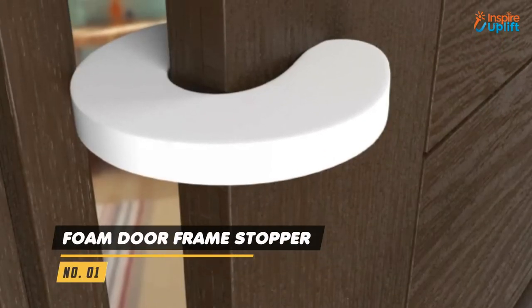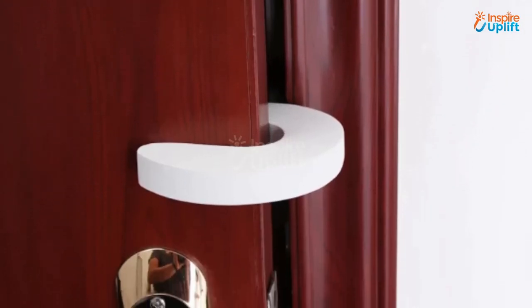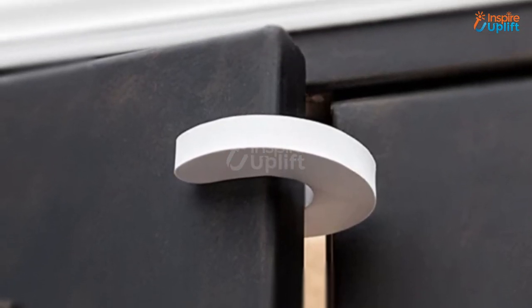At number 1 we have the foam door frame stopper. This foam door stopper gives you peace of mind if you have kids moving around in the house freely. With this stopper there is no need for heavy tools, drilling holes, or big screws.